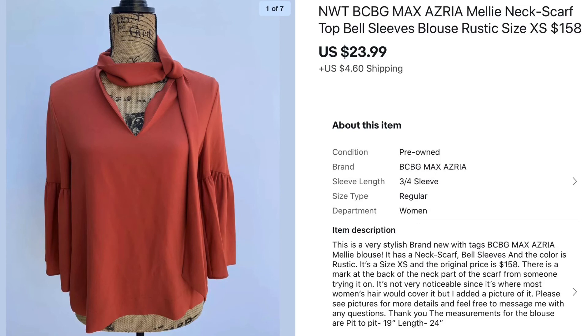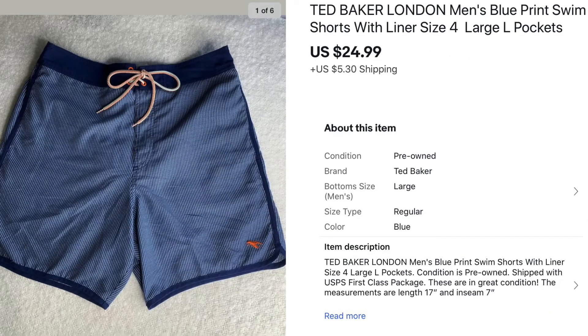Next is this BCBG women's rust colored blouse — I paid around $6 at a Goodwill and sold it for $23.99. Then there are some men's Ted Baker London swim trunks. I picked up two of these at a Goodwill, paid around $4 each, and sold them both to the same person for $24.99 each. This is the first pair.